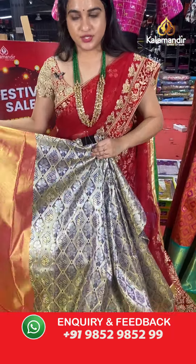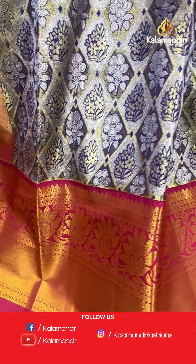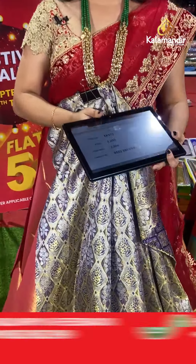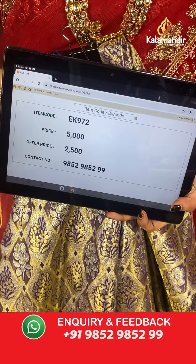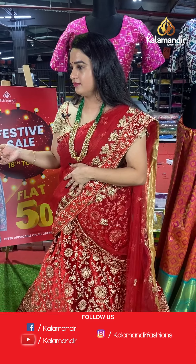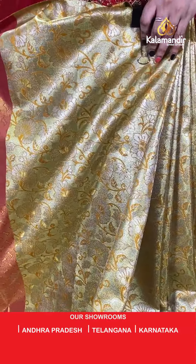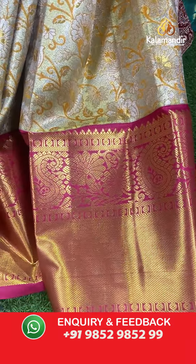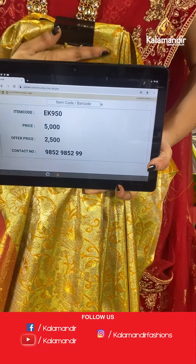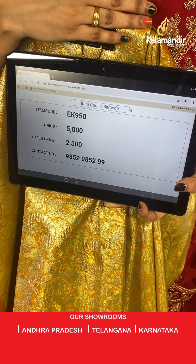Purple and pink colour — a lovely combination. The body has geometrical brocade and floral motifs. The border contrasts with cross lines, parsley, and florals, paired with a contrast kadi brocade blouse. Code: ZK950, actual price ₹5,000, offer price ₹2,500. To place an order, take a screenshot and share on WhatsApp 9852985299.